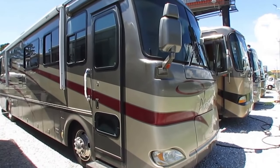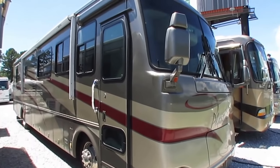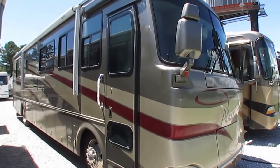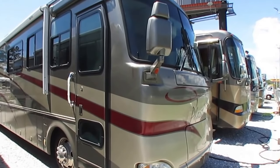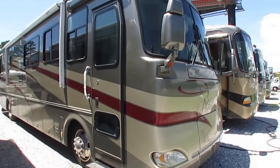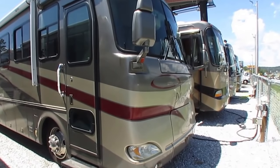Class A diesel motorhomes have become one of the scarcest commodities on the used RV market today. We've got 50 years of contacts and influence behind our name and even with that we still can't find them. But we did find this one, and this is a double whammy because I get emails every week from customers saying they want to see an Allegro or a Tiffin, which a lot of people call all Tiffins Allegros.